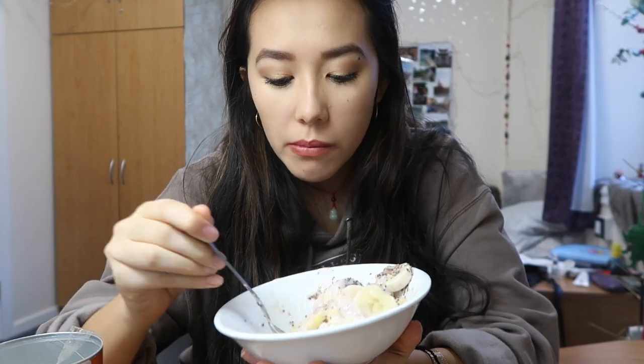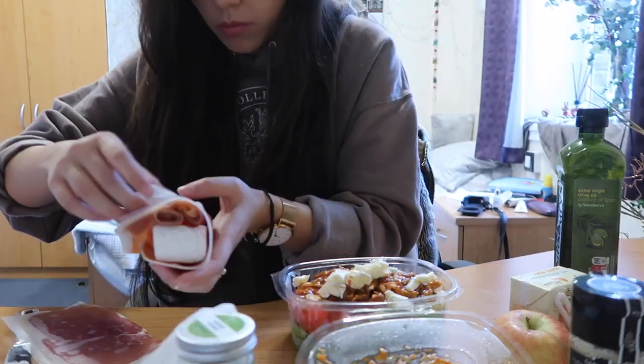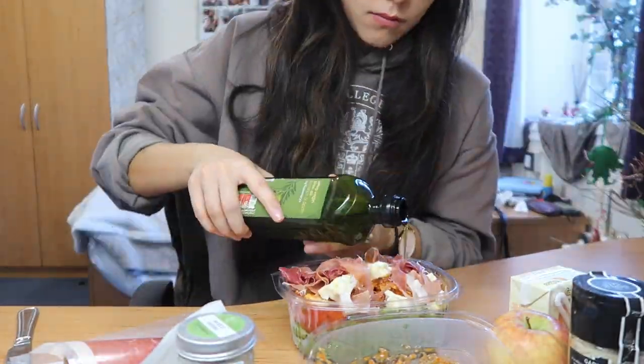I'm freshly back from the dining room and I have my big slab of brie, some salmon and some Parma ham. And I'm now going to make my salad for lunch.